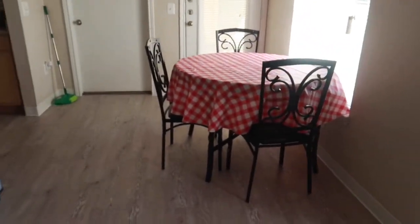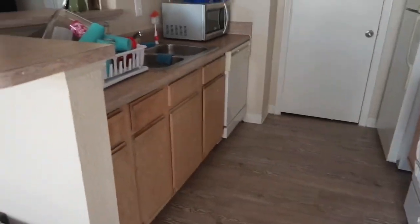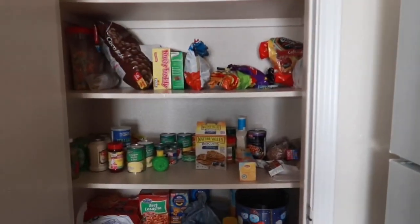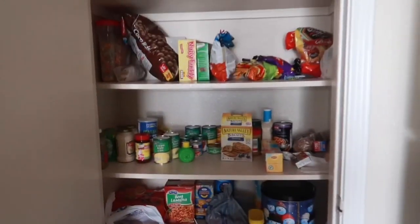Then you turn over here — obviously this is our table and our kitchen. And then this is just our pantry, filled with probably not the healthiest choices of food, but you know, that's that.